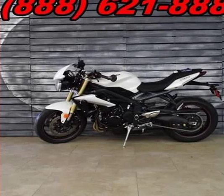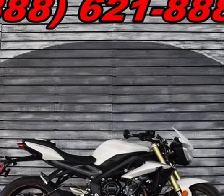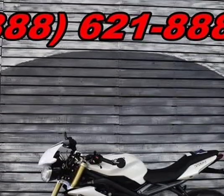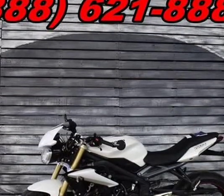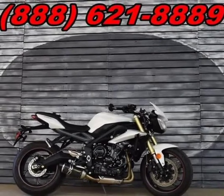This 2016 Triumph Street Triple is brought to you by AZMOTOMANIA.com. We have created the ultimate and finely honed, thrilling super sport performance packaged in a stunning street fighter style with our Street Triple R. Engine and transmission displacement: